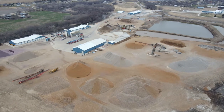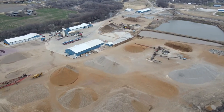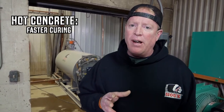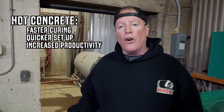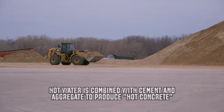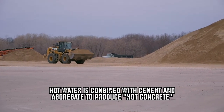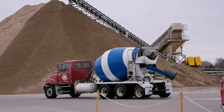Mixing, delivering, and pouring quality concrete in the coldest parts of the country is a challenge concrete producers must overcome. Nowadays, even the contractors are specifying hot concrete for faster curing, quicker set up, and increased productivity overall. Top concrete producers combine hot water with cement and aggregate mixtures to create hot concrete, meeting contractor specifications year round.